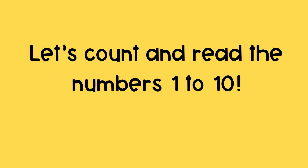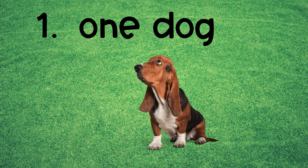Let's count and read the numbers 1 to 10. The first number is 1, 1 dog.